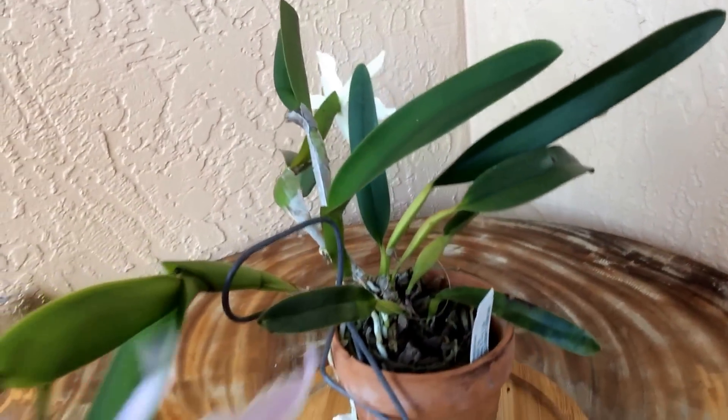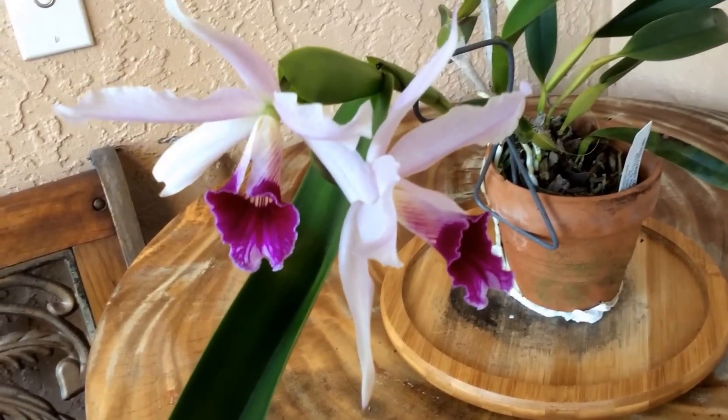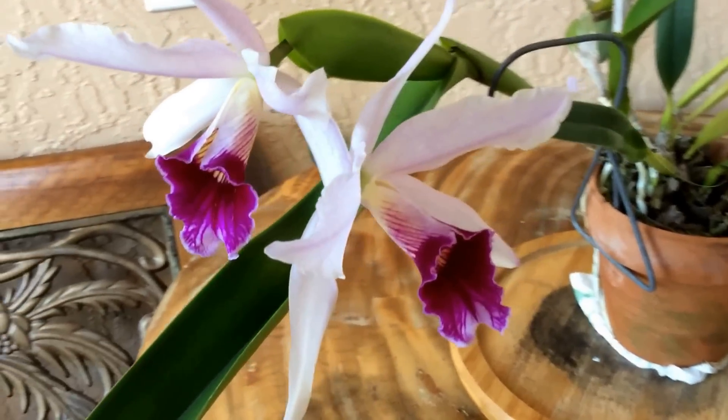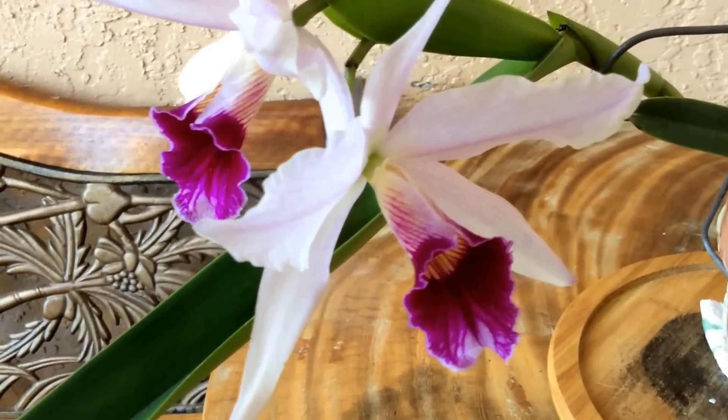It's in part sun for me. Looking at the leaves now, I think it may take a little bit more sun, and I may move it to a slightly brighter spot after the flowers are done.